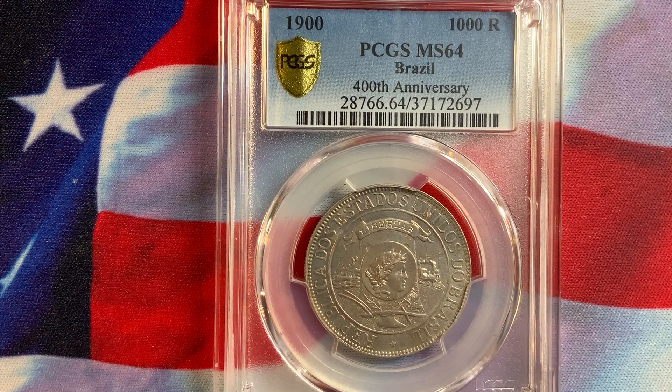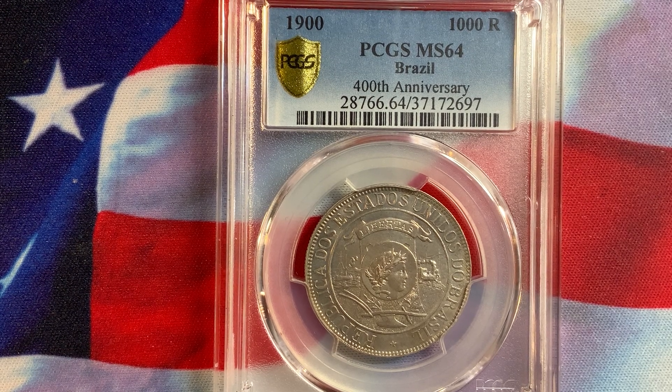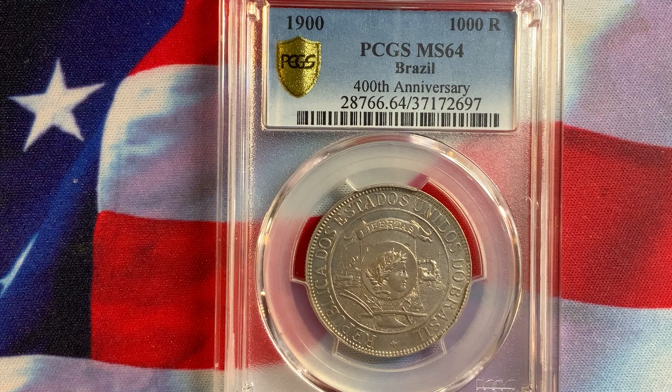Welcome everybody to another video on rare world coins. As you search through collecting coins all over the world, there are beautiful coins from different countries. You can specialize in specific countries that you like for their designs, their coin values, because you vacationed there, you live there, or you want to collect coins from local countries nearby.